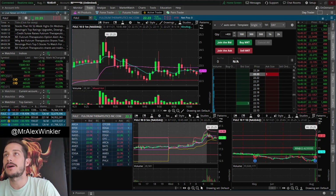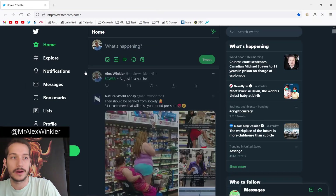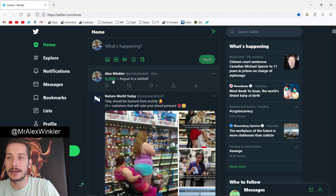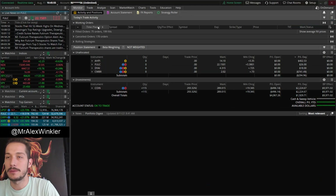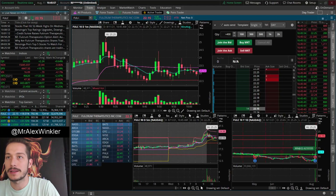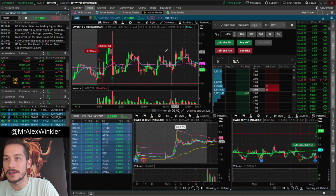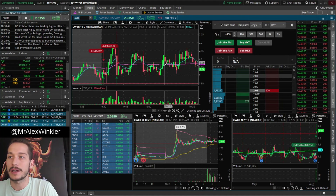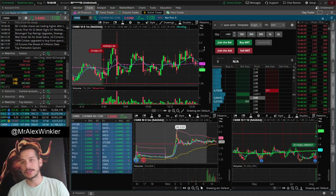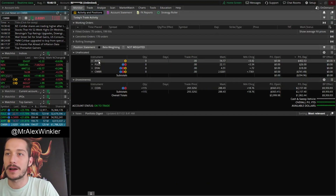If you guys are on Twitter, I even posted today that CWBR is August in a nutshell. Look at these flushes on CWBR — run-up, flush, run-up, flush, flag pattern, flush. That's just been August. It's just been so nasty. I'll show you guys my calendar for August in a second.